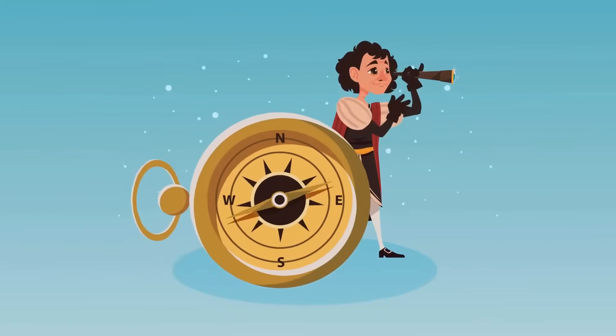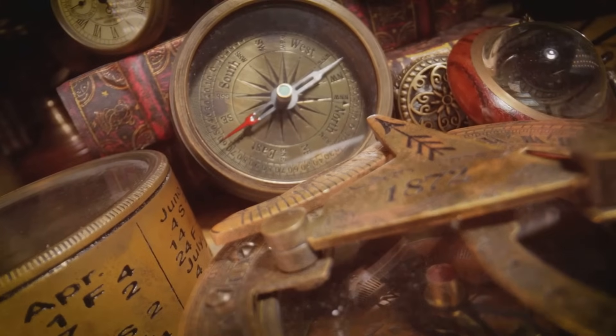Think of Christopher Columbus's journey to America, or Vasco da Gama's voyage around Africa to India. These voyages wouldn't have been possible without the compass.